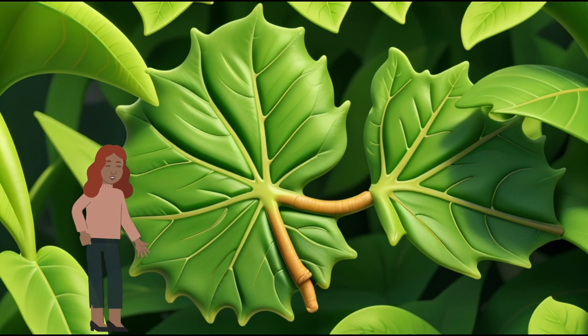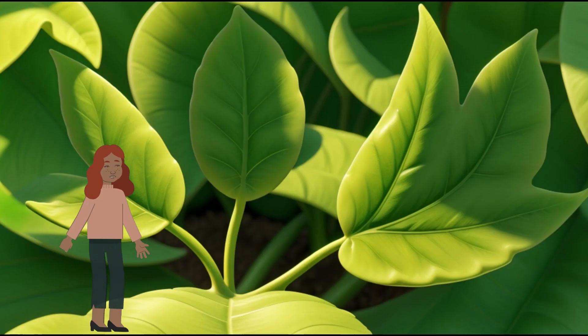Scene 4: The Leaf Factory. Now, let's enter the leaf factory, where the magic of photosynthesis happens. Inside the leaves, there are tiny factories called chloroplasts that work their magic.